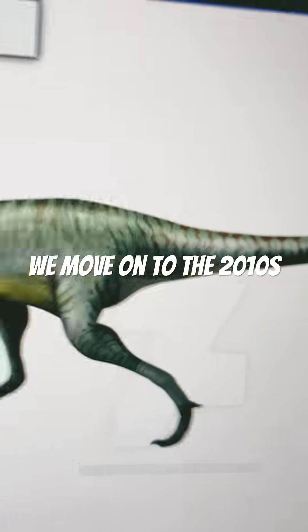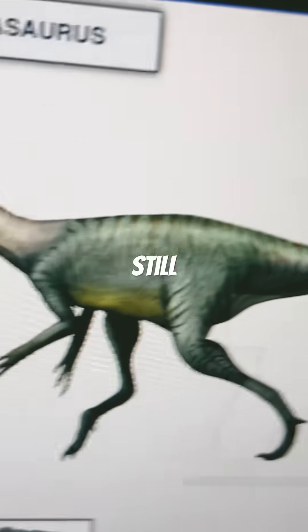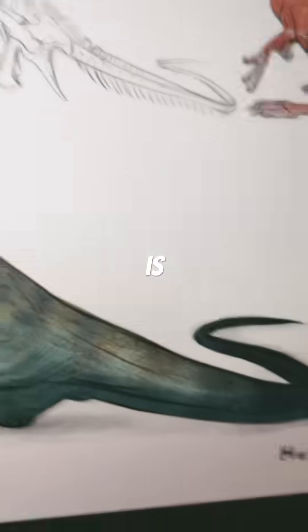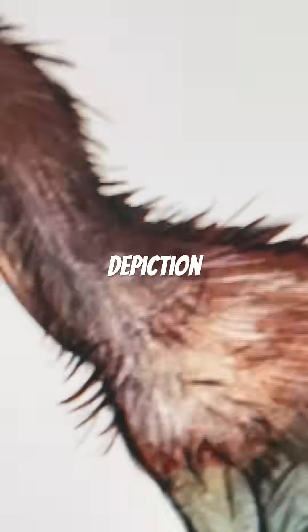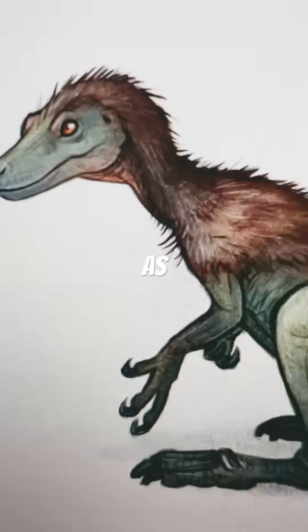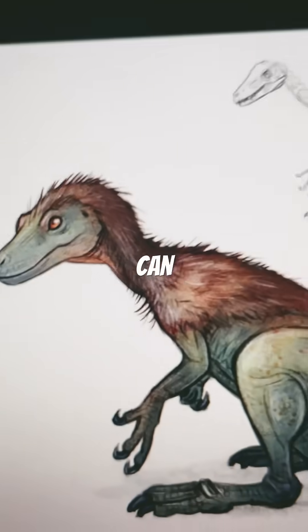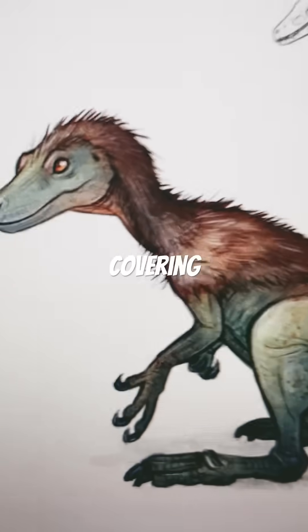Then we move on to the 2010s. We've got a longer neck and still a sleek body as well. So in the 2020s, there is a more fuzzy depiction of the Herrerasaurus. As you can see here, even late Triassic dinosaurs can have some feather covering.